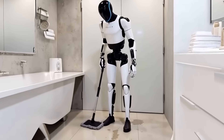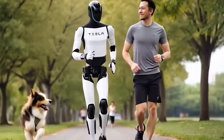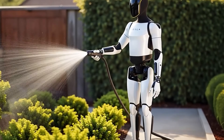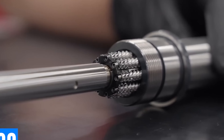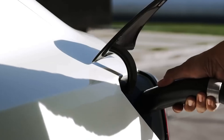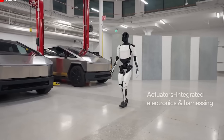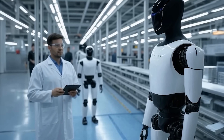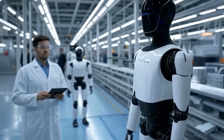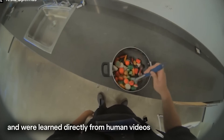Some skeptics might say, what if the robot breaks down? That's a valid concern. However, Tesla is already well-prepared. In 2024 alone, Tesla's global service network handled over 1.8 million vehicle service visits, according to their annual report. That same infrastructure can be leveraged to support Optimus. If it needs repairs, a nearby Tesla service center can handle it, and the cost will likely be in the ballpark of routine EV maintenance — about $300 to $500 per visit. Hardly a deal breaker.